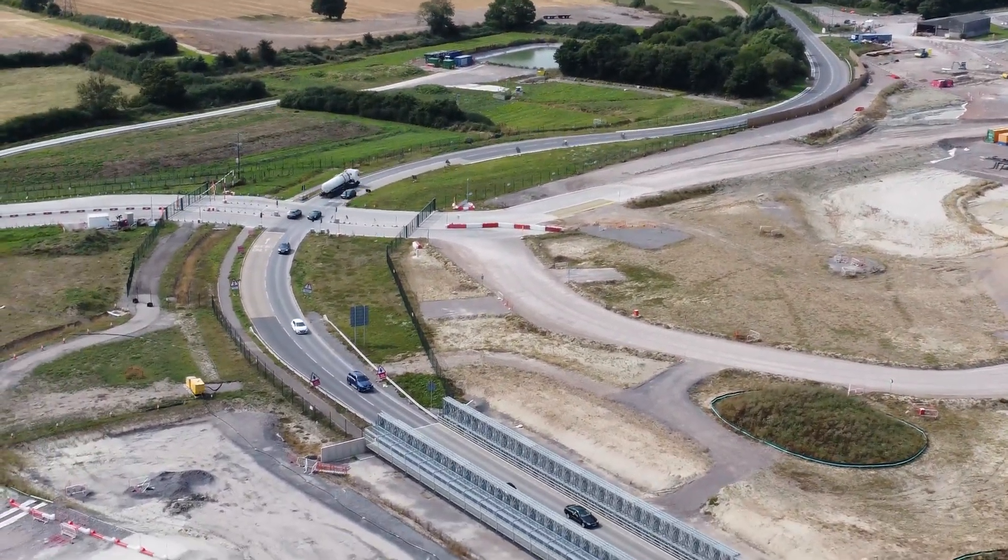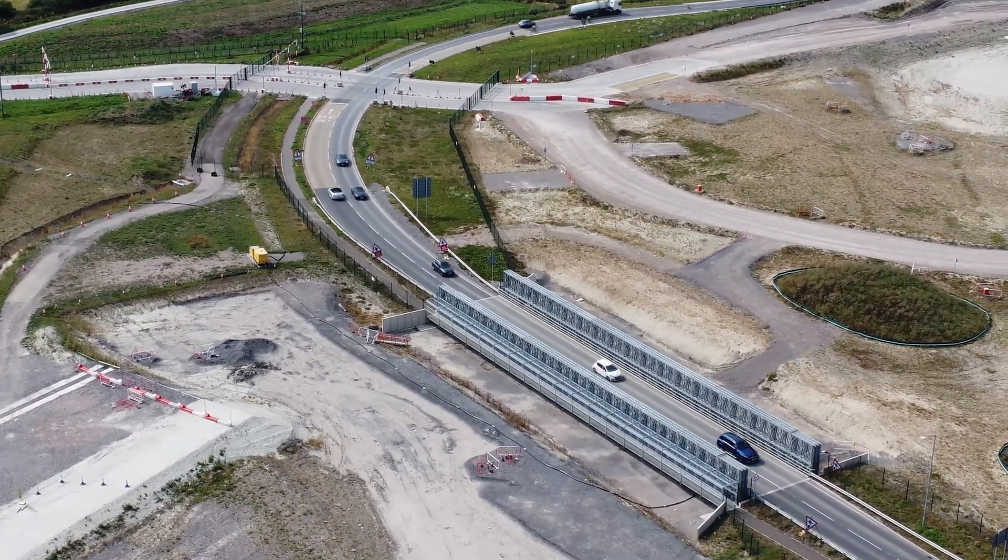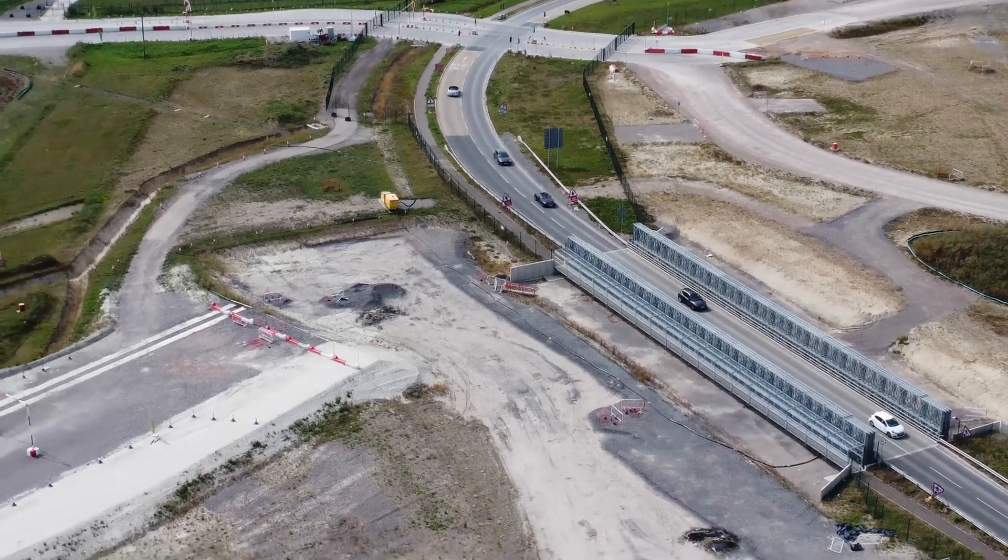There's a bridge there, built on a temporary basis, as we come down and follow the road.